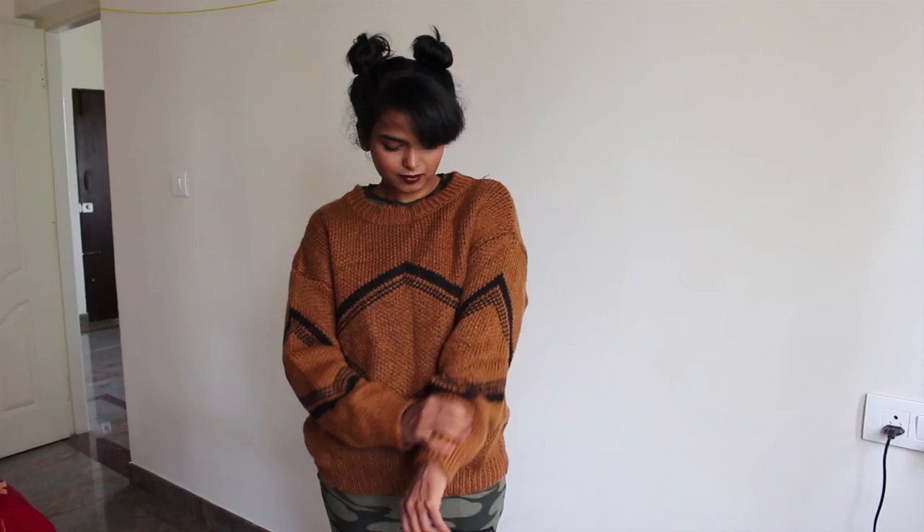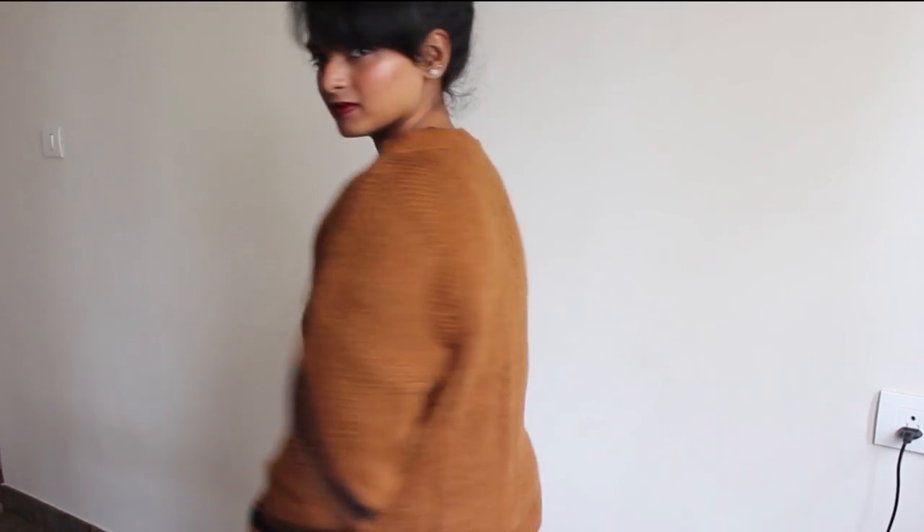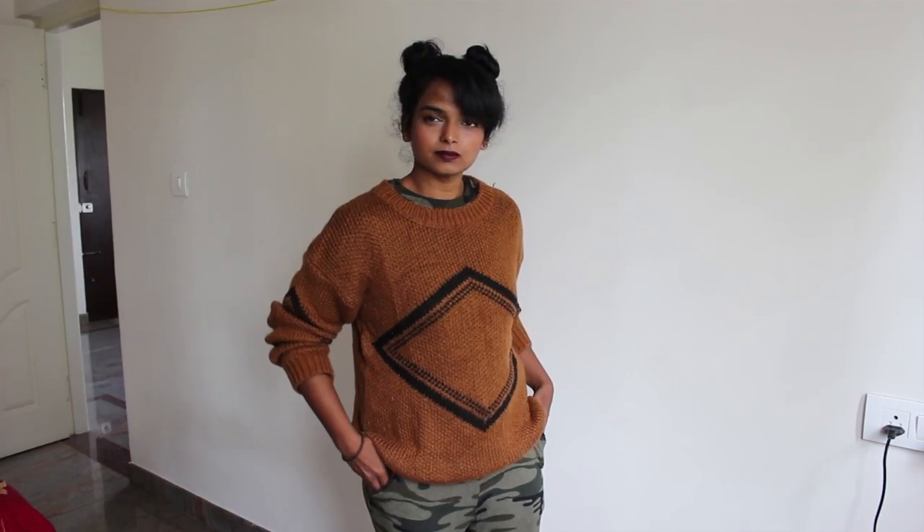Towards the end of the day as it gets colder still, I wear an oversized jumper or a sweater — this one is from Shein.com as well. It is a loose fitted and loosely knitted jumper and keeps me warm till the end of the day.